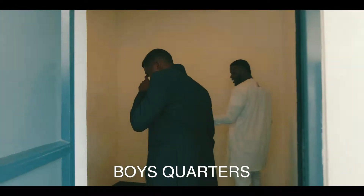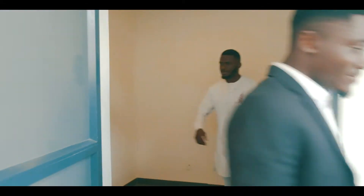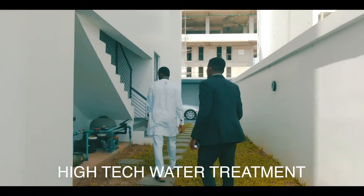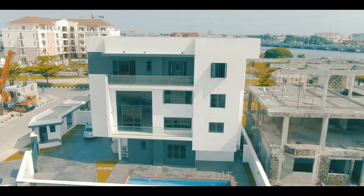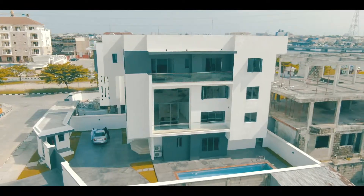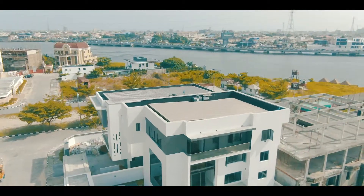Also equipped with two boy quarters right behind the building. There's a high-technology water treatment machine that purifies water going into the house. What more do you need in a home? Thank you for choosing Ramos of Lagos.